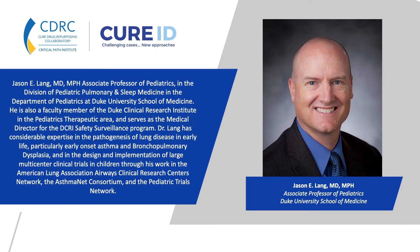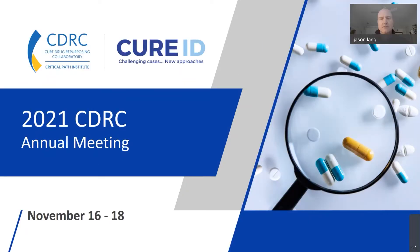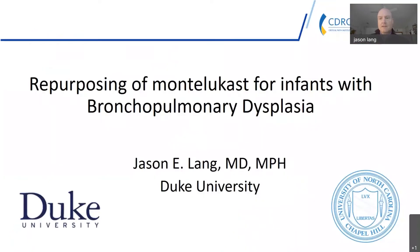Greetings. My name is Jason Lang. I'm a pediatric pulmonologist at Duke University, and I really appreciate the invitation from Marco and the CDRC to speak about an interesting project that we are getting underway. Marco asked us to present an idea that we were developing — the repurposing of Montelukast for infants with bronchopulmonary dysplasia.